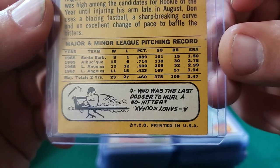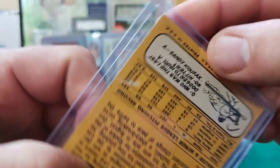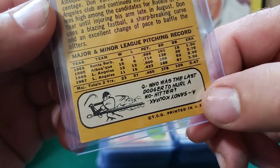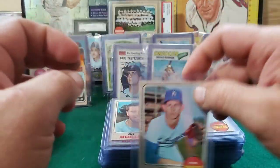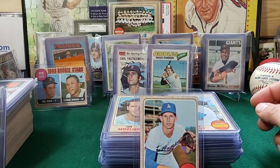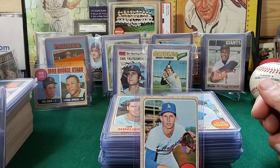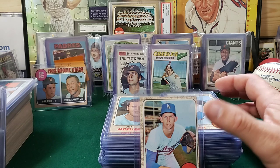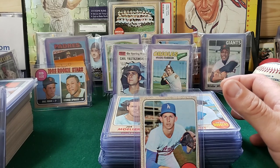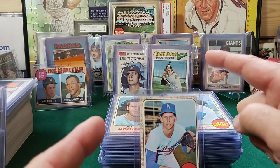Who was the last Dodger to hurl a no-hitter? That's probably a no-brainer — Koufax. That's another thing I liked about these cards: you always had the little trivia question or a little fact, a cartoon. Awesome. Thanks Crosby, man. Guys, go check out Crosby — Jenny Crosby. I know you've seen him around. Spread the word. Thanks everybody, hope you enjoyed that. I know I am. Got one more stack and the mystery envelope to open up. Thanks everybody. Happy hunting.